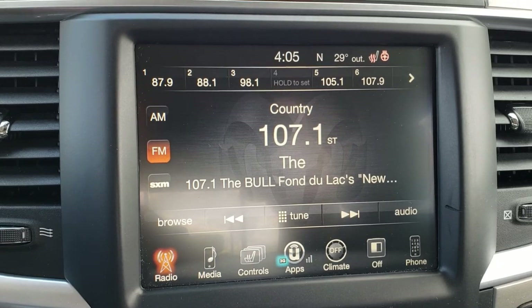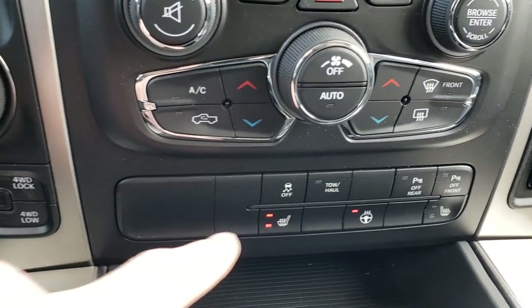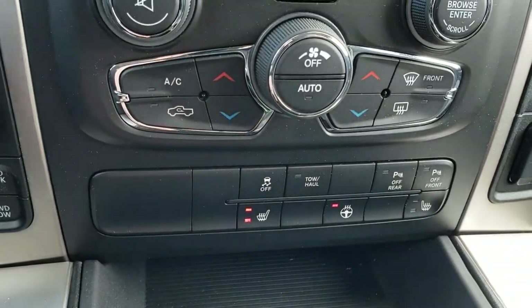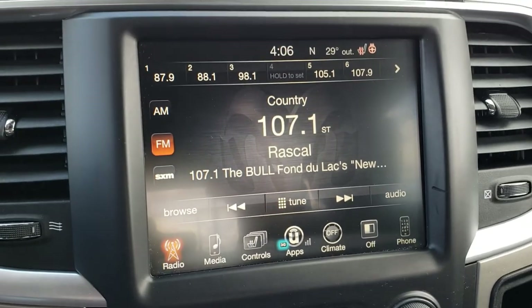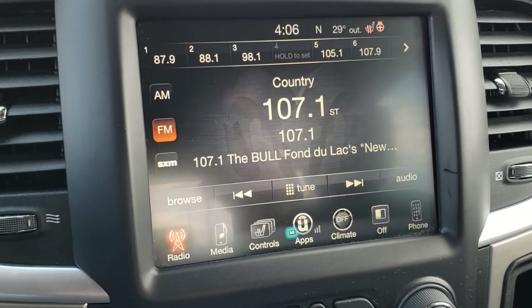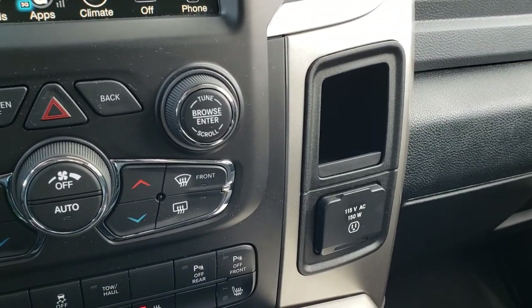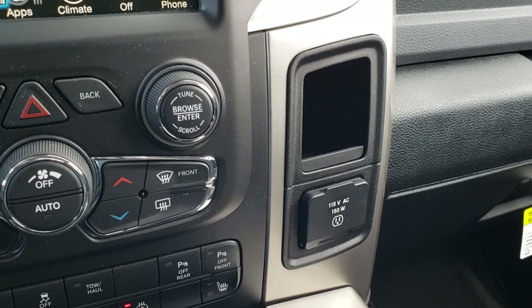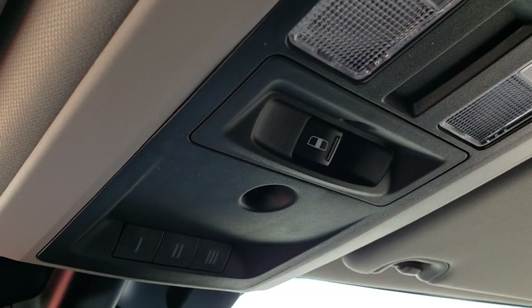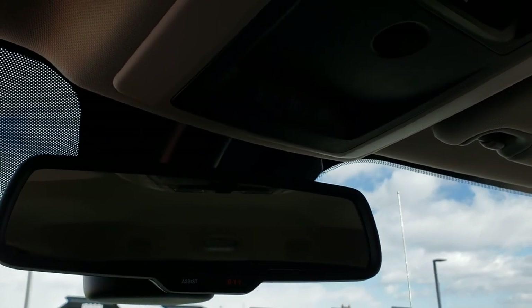It has AM, FM, and Sirius XM radio capabilities. Dual climate control, stability control, and tow/haul mode. Backup and front sensors that you can turn off. This one does not have navigation, but you can get navigation added for $5.95 — and we can do that here at the dealership. It has a 115-volt, 150-watt plug-in. Up here we have the HomeLink buttons, power slide rear window buttons, and the 911 and assist buttons.